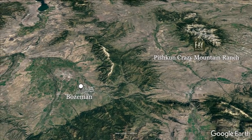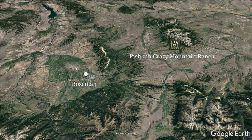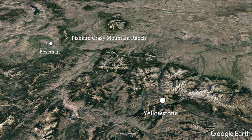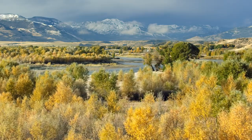Just an hour away is Bozeman, a lively college town and one of Montana's fastest-growing cities. The Bozeman Yellowstone International Airport is the busiest in Montana and offers commercial flights to many major destinations. The north entrance to Yellowstone National Park is also just an hour's drive from the ranch by way of Paradise Valley, a stunningly scenic drive through beautiful ranch land and flowing rivers.